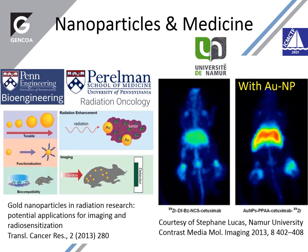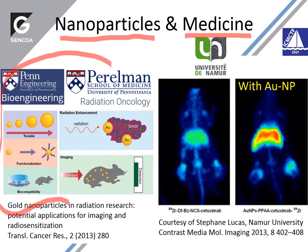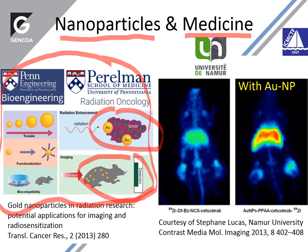An area of interest for the application of nanoparticles has been active for several years. From 2013, we see papers and publications on the use of gold — functionalizing the gold and introducing it into different tumors — so it can enhance radiation or enhance imaging. This is an example of that kind of work by Stefan Lukas at the University of Namur in Belgium.